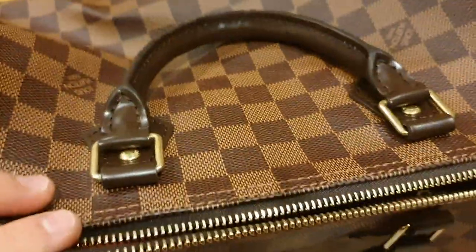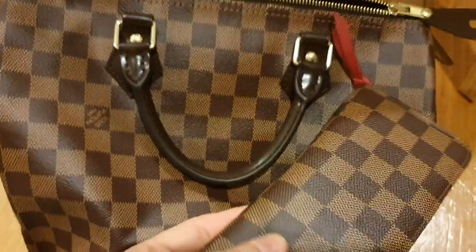Look at that red interior — so nice and matchy. Also wanted to point out how lovely and light the Speedy is. I know it's a bit of a trap because you end up putting more in it, but it's such a light bag, which is really handy. Also, I didn't get the monogram because the vachetta worried me — I'm a bit of a klutz. If I ever do get a mono, I want it to be a bag I won't use as much.